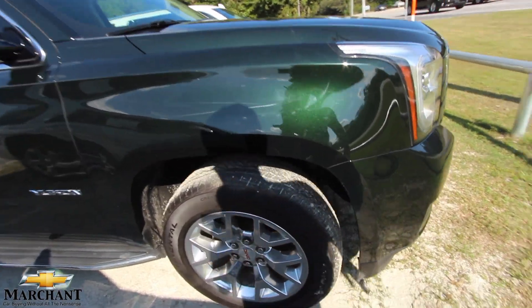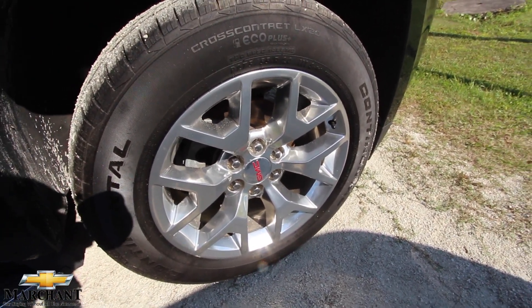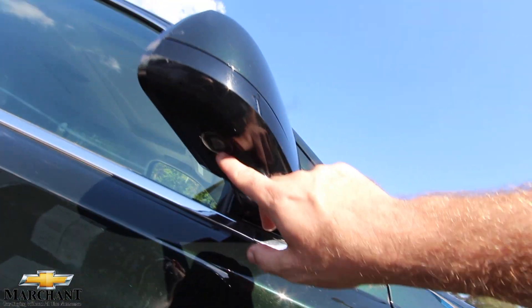You have a nice-looking set of polished aluminum wheels with Continental tires — 20-inch, that's the size. Nice-looking wheels, running boards. Mirrors look good. Puddle light.